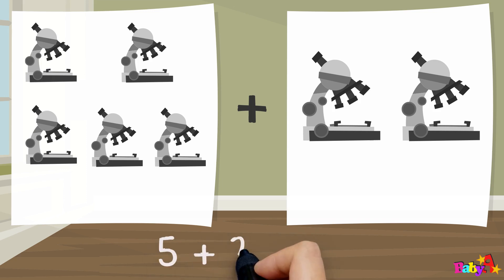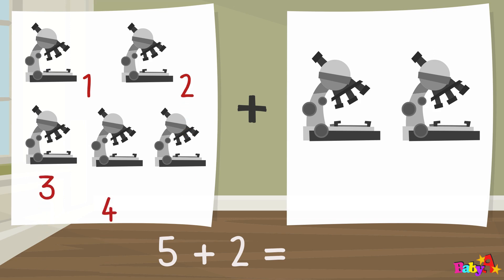Five plus two equal: one, two, three, four, five, six, seven. Seven.